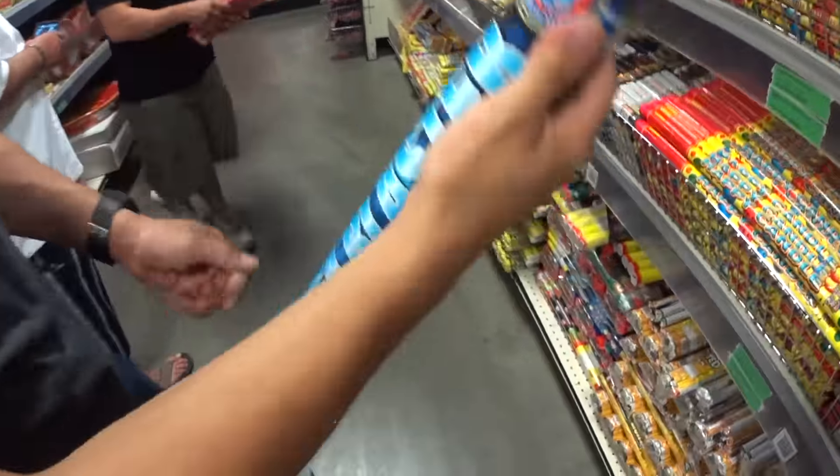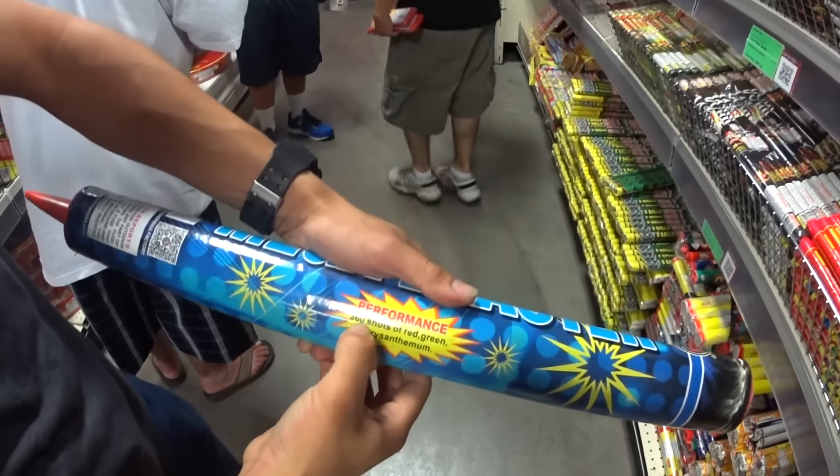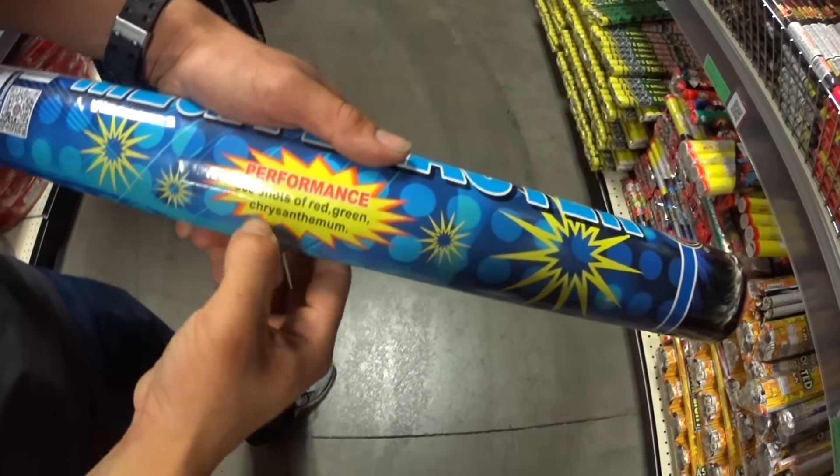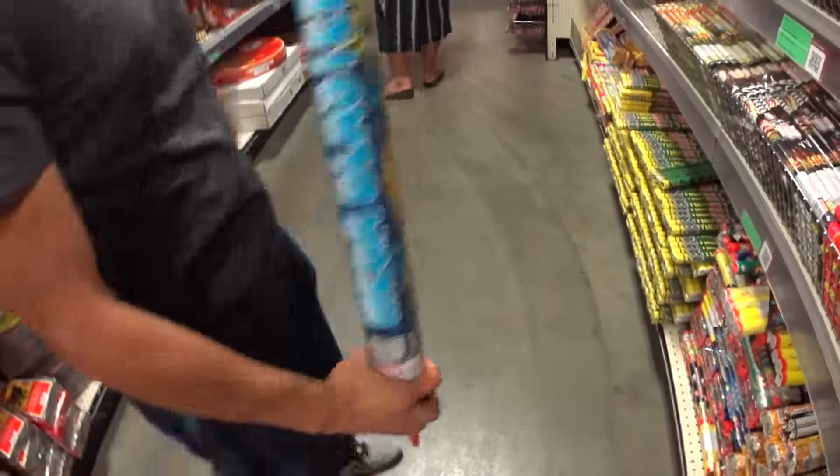Makeup Blaster guys — check this out. This is from Fisherman. This is a new brand Red Apple is doing guys. It's a performance of 360 shots of red, green, and chrysanthemums. That's pretty cool. I'm gonna probably buy one of these and do a video on it for you guys.